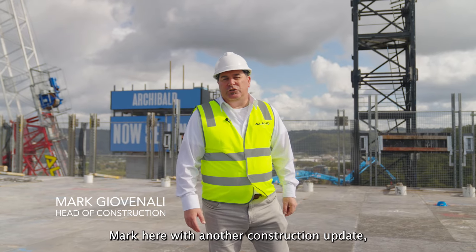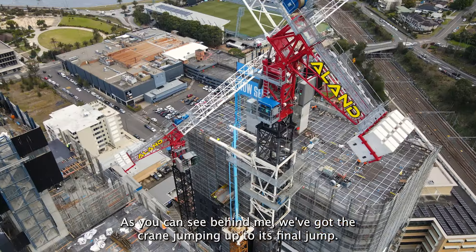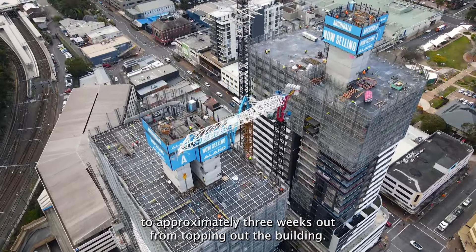Morning guys, Mark here with another construction update for the Archie Vault up at Gosford. As you can see behind me, we've got the crane jumping up to its final jump. I'm on level 26 here, which takes us to approximately three weeks out from topping out the building.